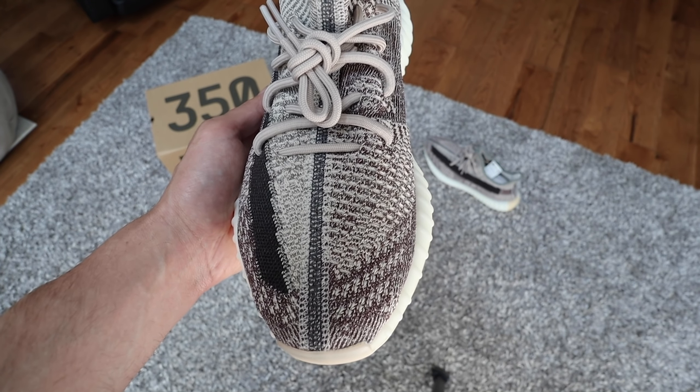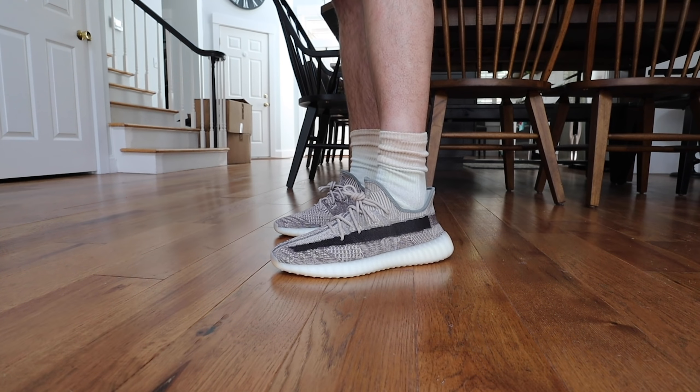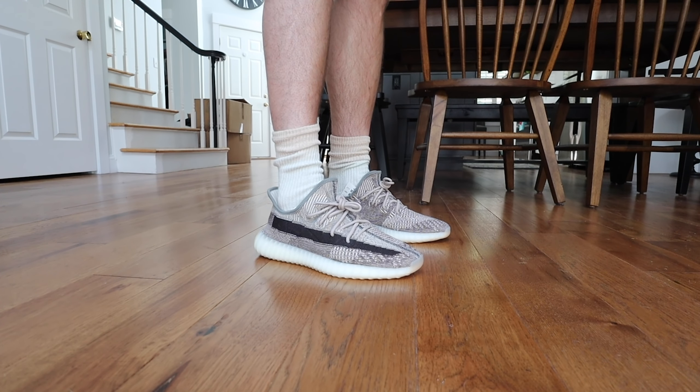The laces are a nice tan — not reflective. Nothing reflects on the shoe besides the three stripes, which always happens with these 350 V2s. On the inside, there is no reflective Zyon; it just comes in this non-reflective version. Icy white sole, which looks nice on this shoe, but I'm not a huge fan of icy white soles because they do yellow over time. Make sure you wear your kicks, because you'll pull these out of the box one day and the oxidization will turn them all yellow.